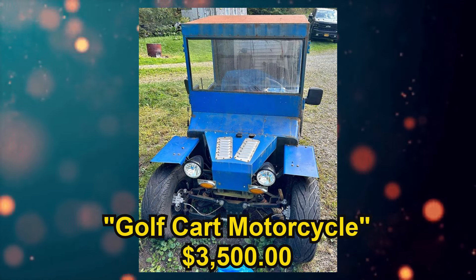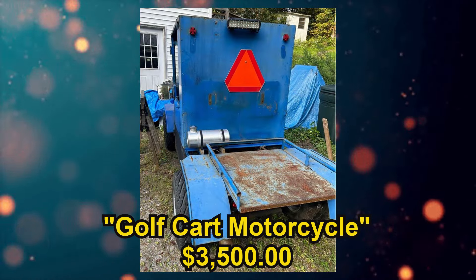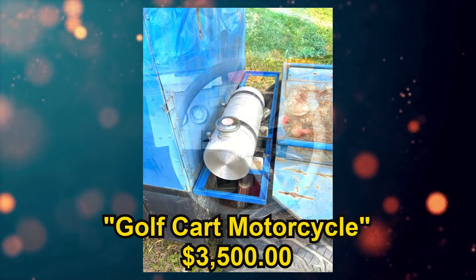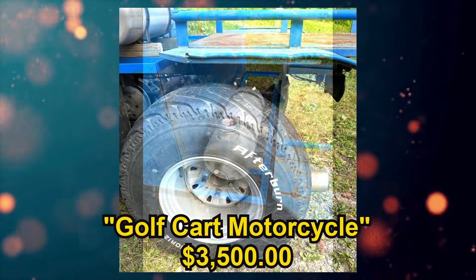First off we have a vehicle listed as a Golf Cart Motorcycle, listed for $3,500 US in Owego, New York. Its condition is listed as used good and from the seller's description: modified golf cart registered as a motorcycle and driven on the road. Runs but needs brakes — only has emergency brake at the moment. $3,500 or best offer, no trades.